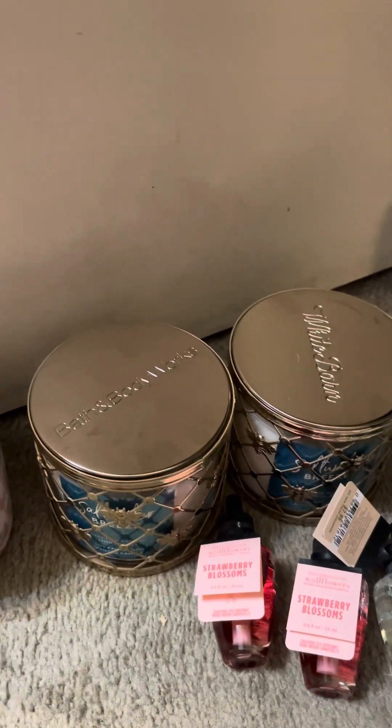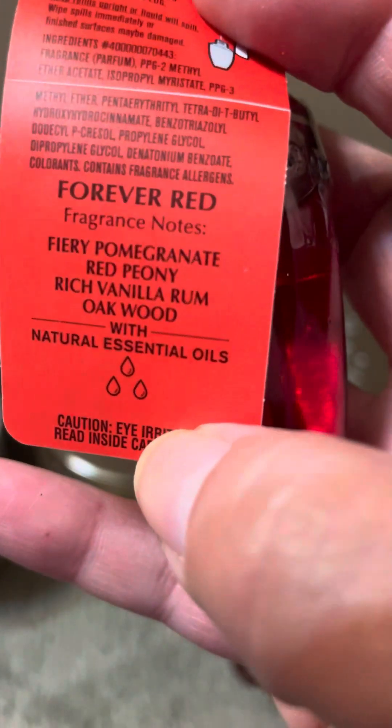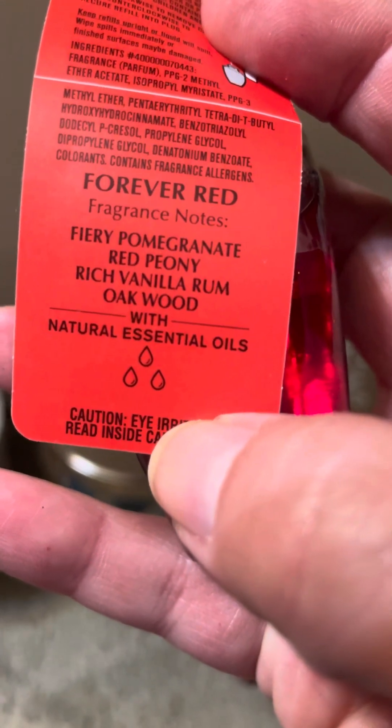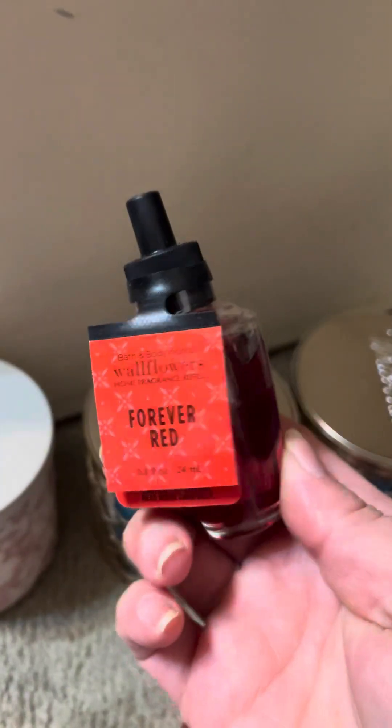And then we each grabbed a forever red — first time in a wallflower as well. Fiery pomegranate, red peony, rich vanilla rum, and oak wood. Oh my gosh. So here's my mom's.